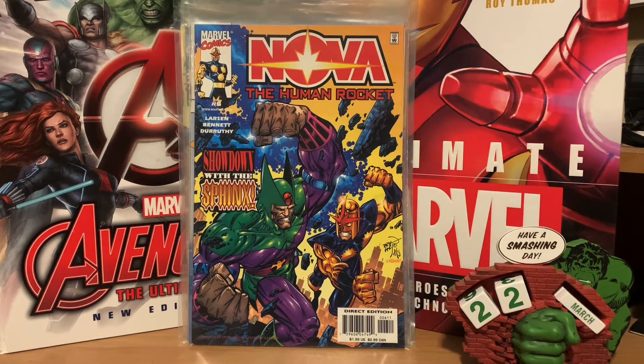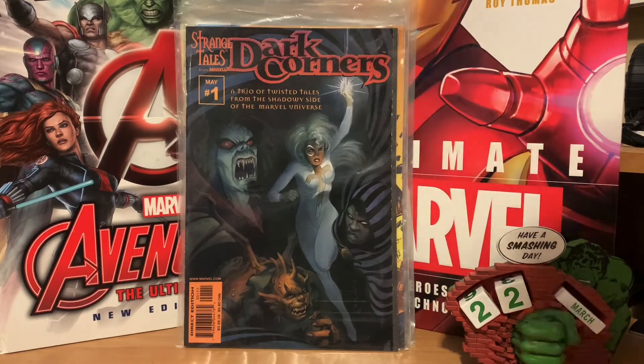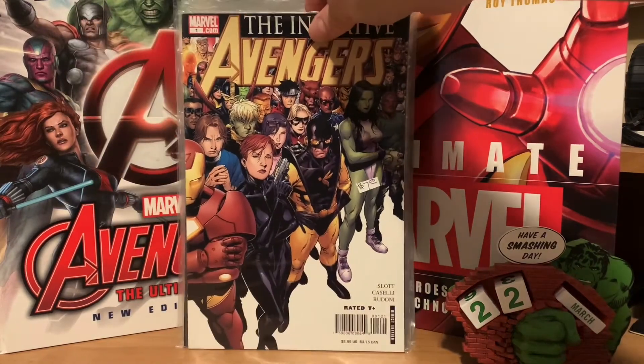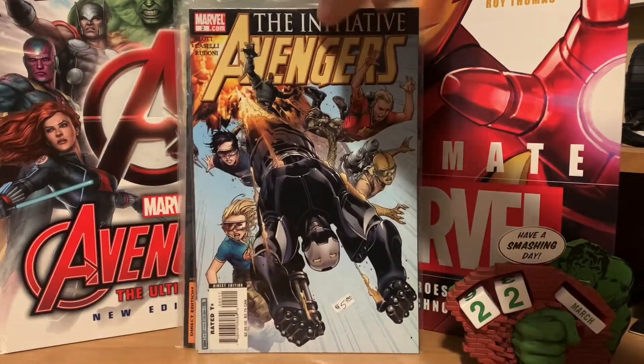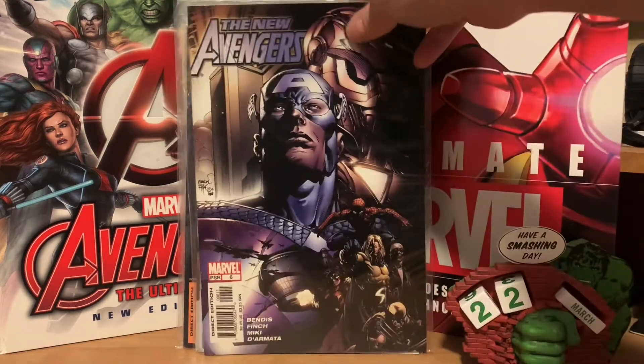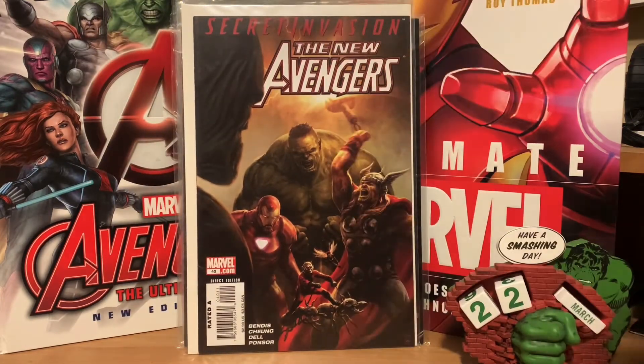I also picked up Strange Tales: The Dark Corners number one — I'd never seen it before; it's got a Morbius story, a Cloak and Dagger story, and a Gargoyle story. Then I got Avengers: The Initiative number one and number two, the New Avengers number six, and New Avengers number forty — I think that's the first appearance of some Skrull lady that might be in the next Miss Marvel or Captain Marvel movie, though I'm not positive.